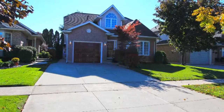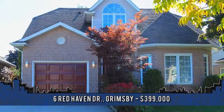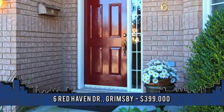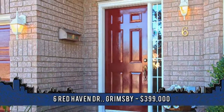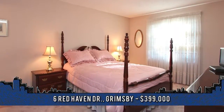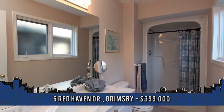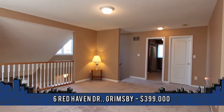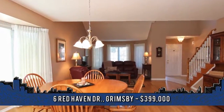Stylish one-floor living. This bungalow offers a bonus loft, three bedrooms, and three full baths. The Lin-Fee team welcomes you to 6th Redhaven Drive. Part of the Maples of Grimsby, this custom-built brick home boasts 1,868 square feet with two main floor bedrooms and two full baths, plus a main floor laundry. An additional multi-purpose oversized loft becomes an additional bedroom with full en suite, plus a walk-in closet.